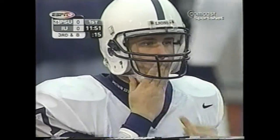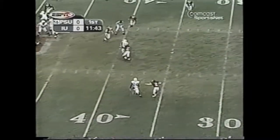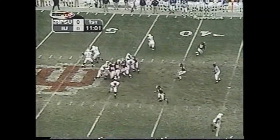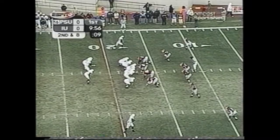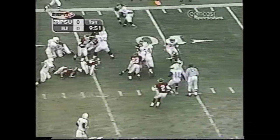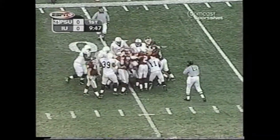Despite the cold in Bloomington, Paterno also got exactly what he wanted from his offense. Zach Mills heated things up, converting a third and eight when he found Gerald Smith, and a toss to Paul Jefferson picked up another 14. The well-choreographed opening drive got Penn State on the board first. Mills gives it to Larry Johnson, left side, spins away at the 15, plows ahead to the 10, keeps the legs turning to the 9-yard line.